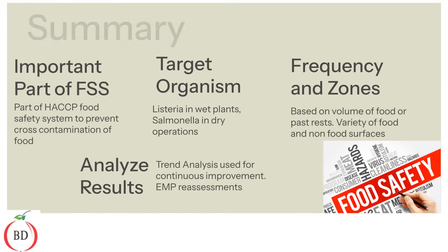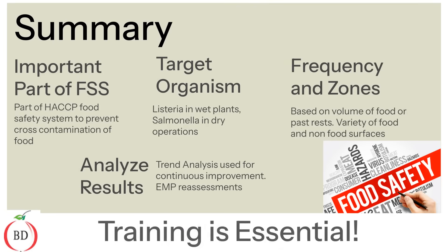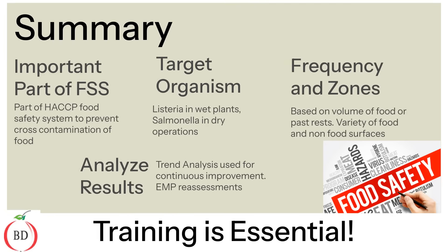In summary, environmental monitoring programs are part of HACCP food safety systems. To complete an appropriate EMP, you need to identify target organisms, determine frequency and swabbing zones with food and non-food contact surfaces, and your team must collect and analyze the results. Trends, positive or negative, must be considered when reassessing the plan. Reassessment should occur annually or when needed, and training is essential to ensure the effectiveness of your program.